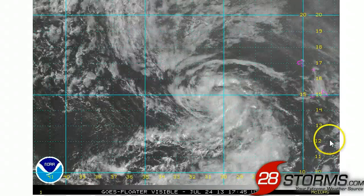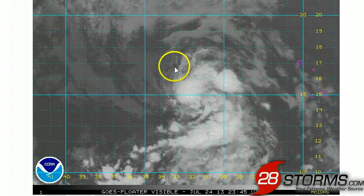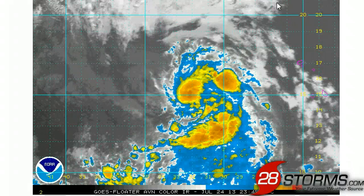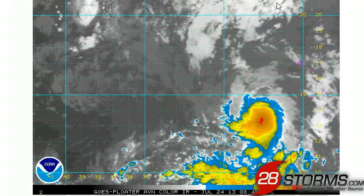We see two distinct outflow channels: one along the equatorward side where it is also conjoined by the intertropical convergence zone, and we also see some distinct forms of a poleward outflow channel despite there being more dry air to the north. Looking at the enhanced infrared, we can see that convection is still persisting near the center of circulation, and that is despite the storm currently moving over somewhat marginal sea surface temperatures.